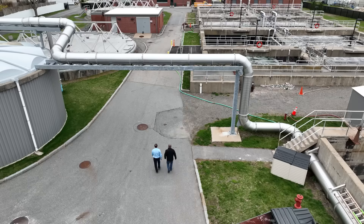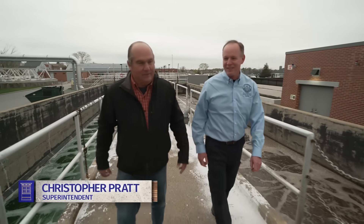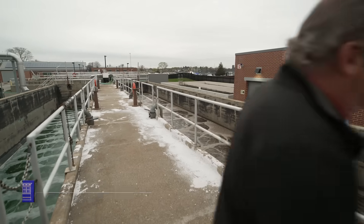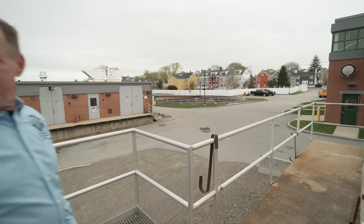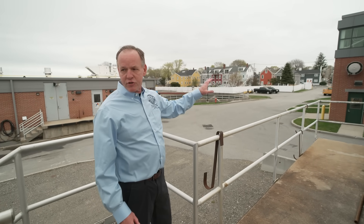Welcome Richard to the Newburyport wastewater treatment facility. Chris, you are the superintendent. I'm excited to get backstage at these kinds of places. So Richard, in 1889, the first sewer collection system was developed and constructed in Newburyport.